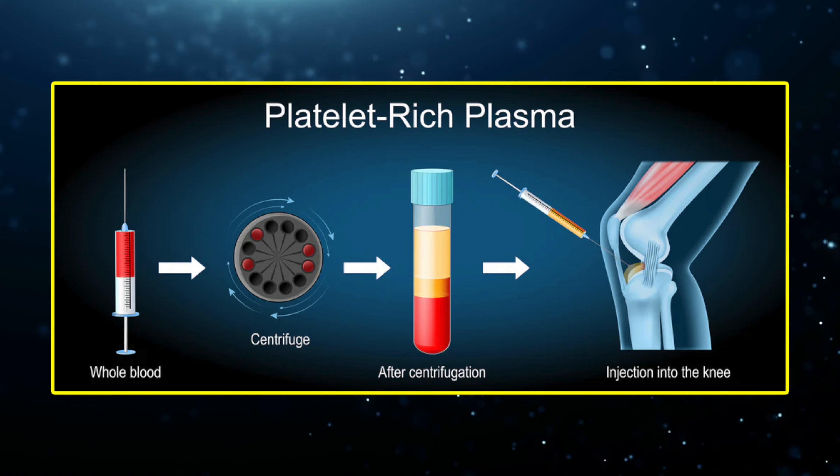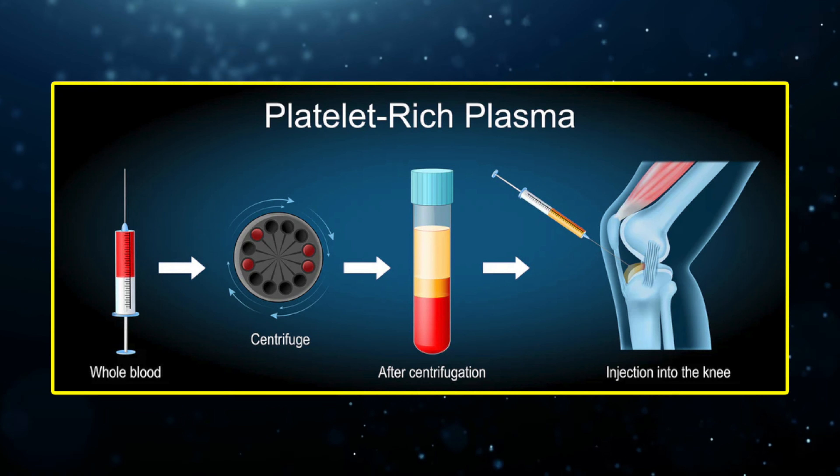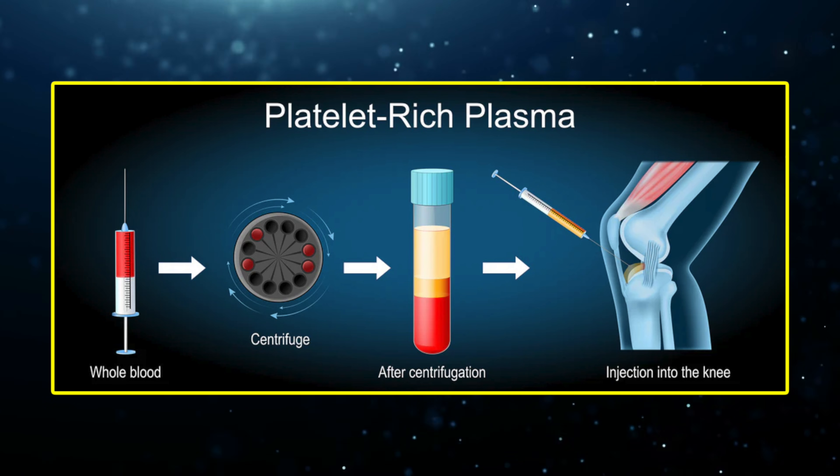Platelet-rich plasma, or PRP, on the other hand, is newer. It involves drawing blood, concentrating the platelets, and injecting that back into the joint to help modulate inflammation and promote healing. Both can provide relief, but how they work and what they do to the joint over time is very different — and that difference is what this video is all about.